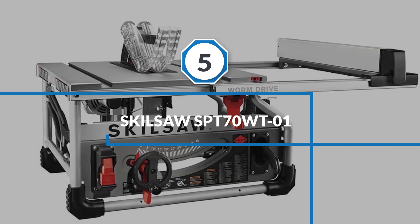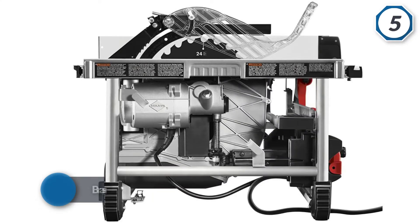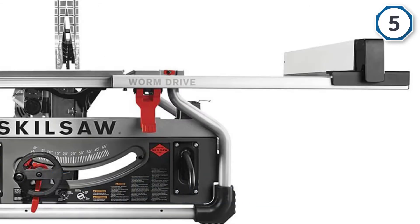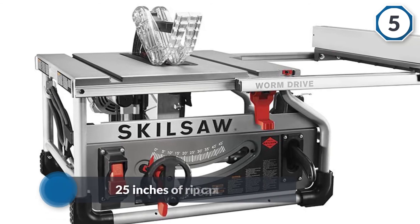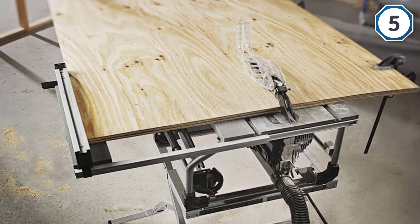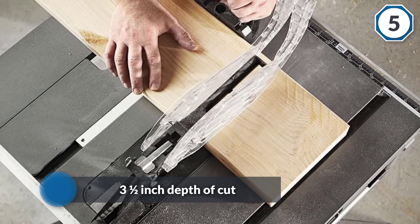Number five: SKILSAW SPT70WT-01. If you desire maximum torque from your table saw, consider purchasing one with a worm drive, as these provide an exceptionally powerful engine. The SKILSAW SPT70WT-01 is the first ever brass-geared worm drive table saw, powered by a 15-amp solid construction dual field motor that offers maximum motor life and variable cut speeds. It features 25 inches of rip capacity and a three-and-a-half inch depth of cut, allowing for versatility in the types of materials it can handle. The SKILSAW is also portable and compact, constructed of aluminum and weighing just 49 pounds.